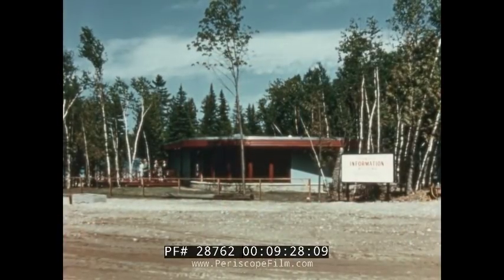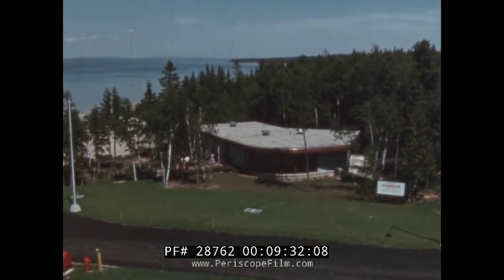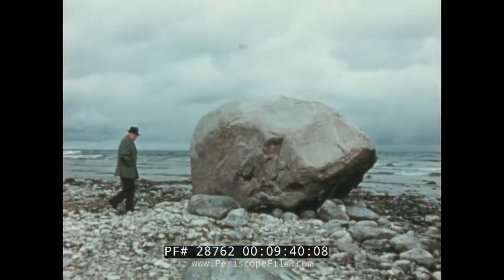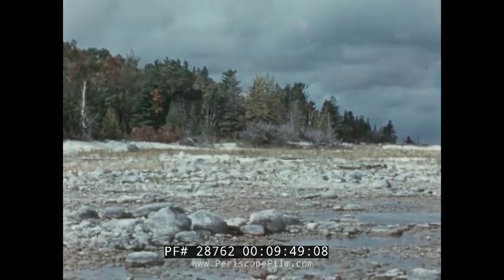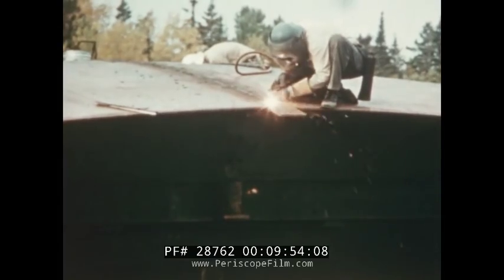In the Big Rock Point Information Center, visitors learn a lot about the atom and how its energy is used to make electricity. During the summer months, thousands of people visit the center every week. From the balcony, you can see much of the activity around the plant and also the scenery for which this area is famous. Few of the visitors had a chance to see Big Rock itself back in the fall of 1959, a few months before the Bechtel Corporation, engineer-constructor for the project, started work on the site. By July 1960, the hole for the sphere had been dug and construction was underway.